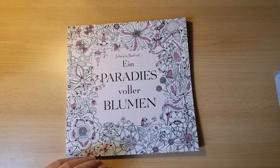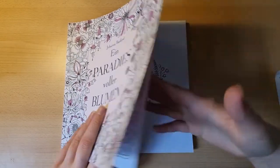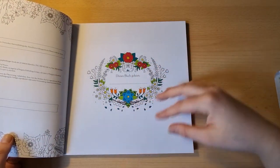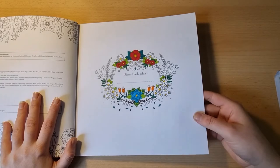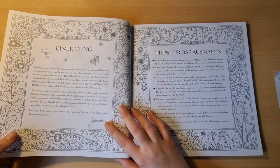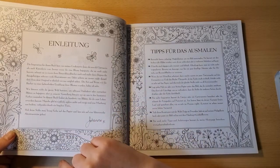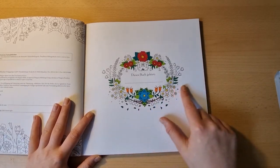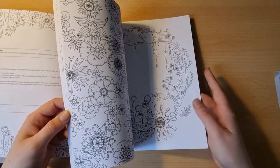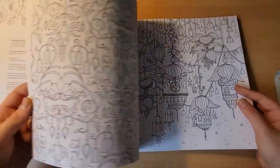Now we come to another one I haven't colored in so far: Paradise of Flowers by Johanna Bassford. Well, that's a little lie — I started the nameplate page like in every book I get that I'm really interested in, when it's double-sided, to see if the mediums I think would make or break this book work in it. Sadly my Stabilo fineliners bleed through here, but the colors are so good I love them. I don't think I have to tell you much about this book — you all know Johanna Bassford and her amazing work.